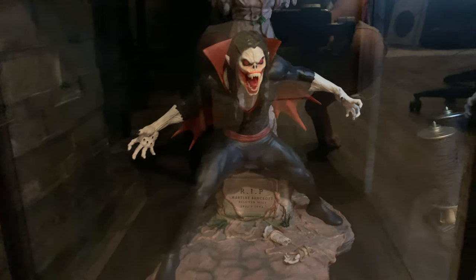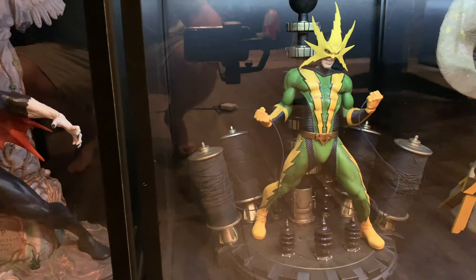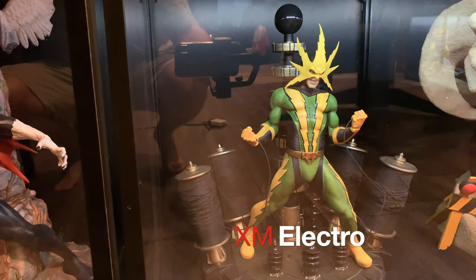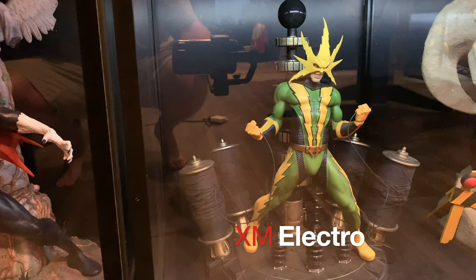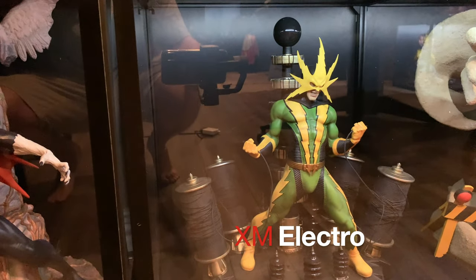You can see I'm wearing pants today because I know there's reflections. Then moving over, I did the review as Jim Mint on XM Electro. Currently the best Electro on the market, though I think there's some opportunity with him still.